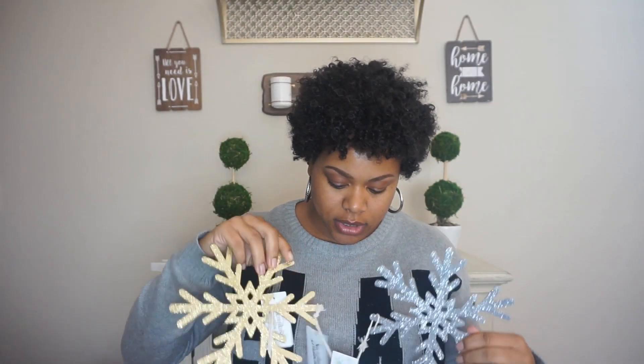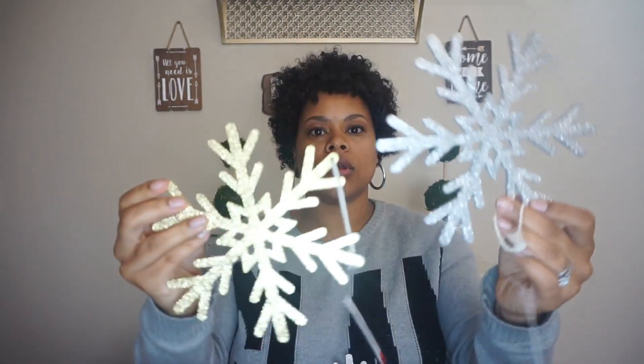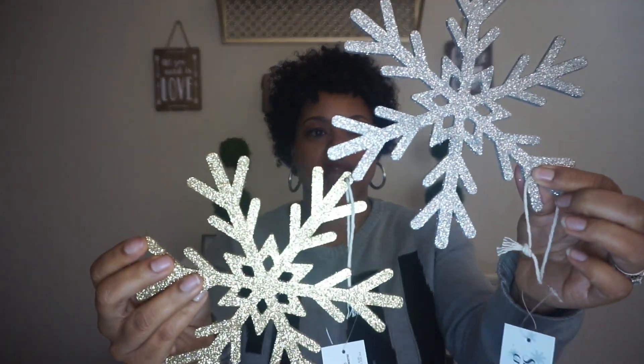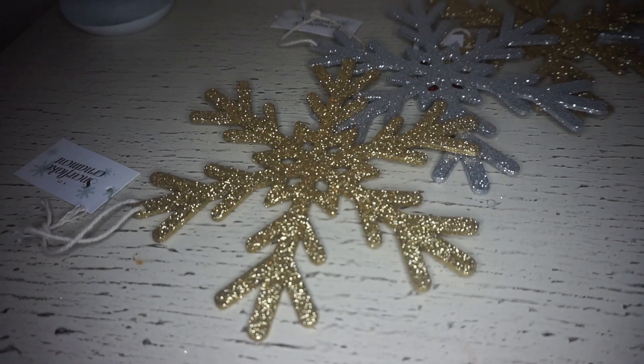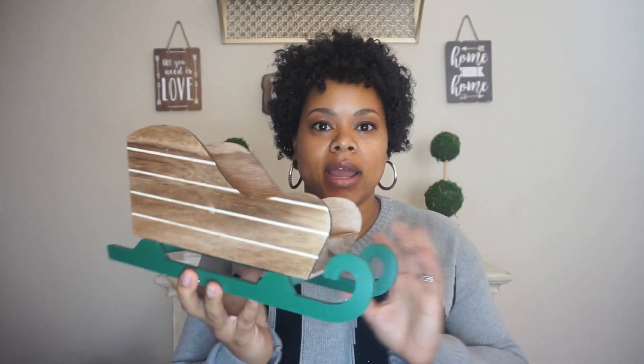I got even more glittery and sparkly and picked up these snowflakes — they're gold and silver and were all one dollar. I got six of them. They're really cute because you can put them on your Christmas tree, on a wreath, or wherever.